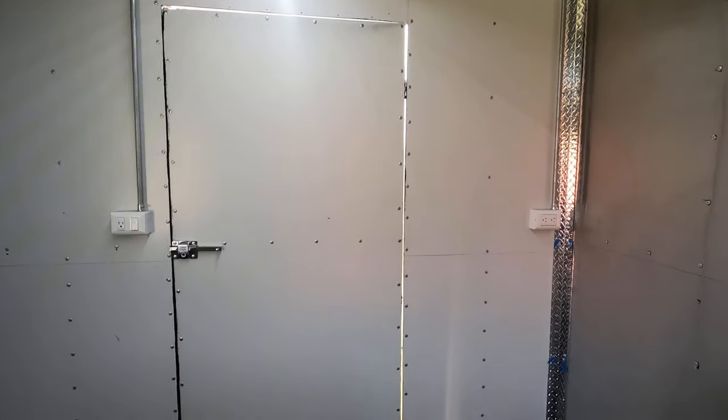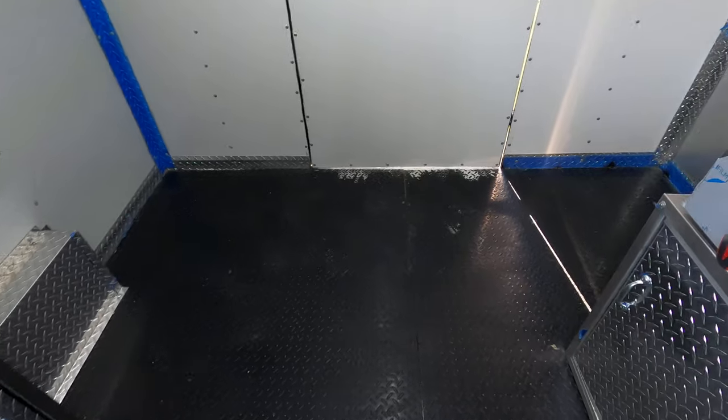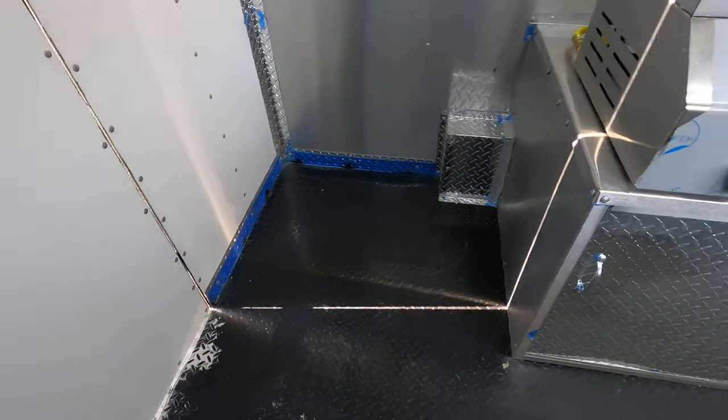There's the door. You got diamond plate steel floor.